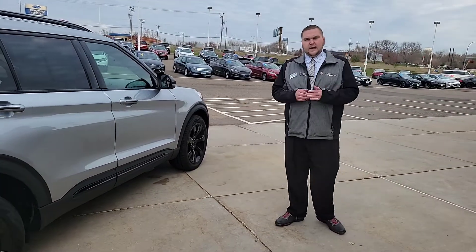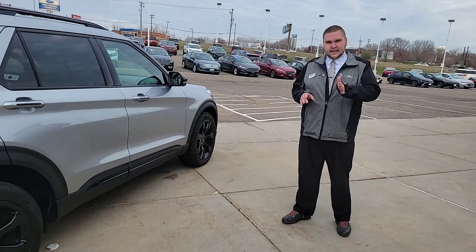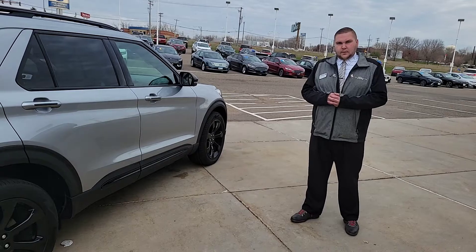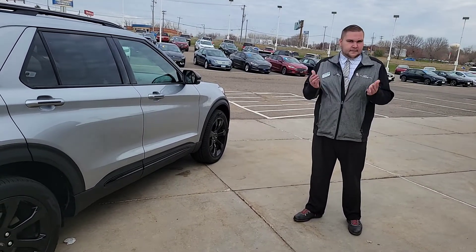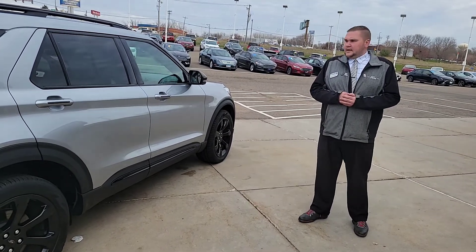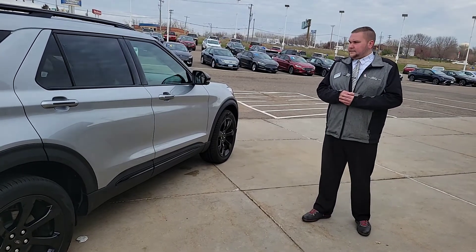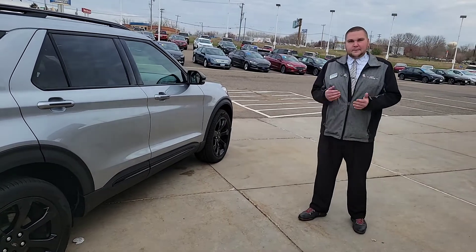Being gold certified, this one gets you a 12-month, 12,000-mile comprehensive warranty from when the original manufacturer's 3-year/36,000-mile ends, as well as a 7-year, 100,000-mile powertrain warranty and Inver Grove Ford Lincoln's lifetime powertrain warranty. You also get 22,000 Ford Pass Reward Points, and it has already received a 172-point inspection from our ASE-certified technicians. If you want to come down and visit us, we'll be more than happy to help you.